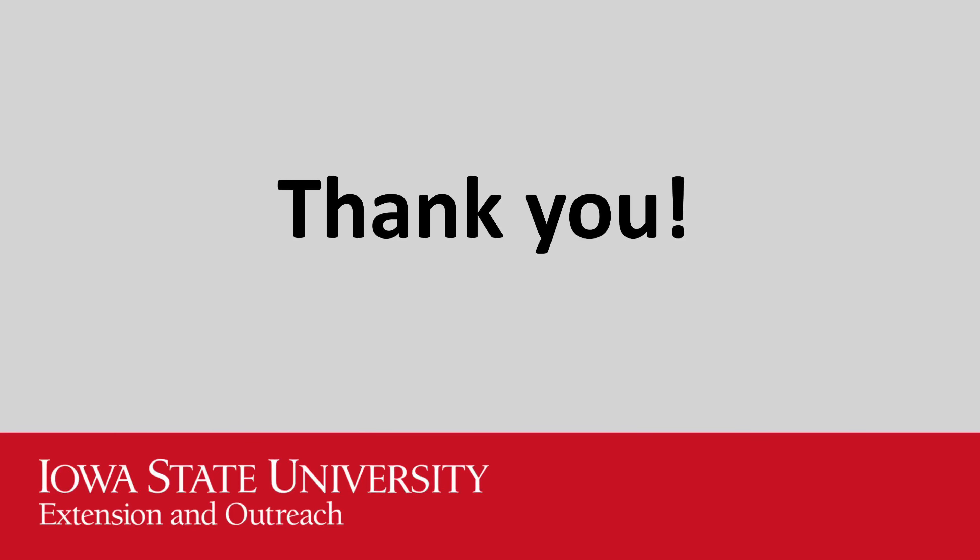Thank you for doing the Super Slinky Checkout Bag STEM Kit. Be sure to fill out your evaluation and check out our other STEM bags.